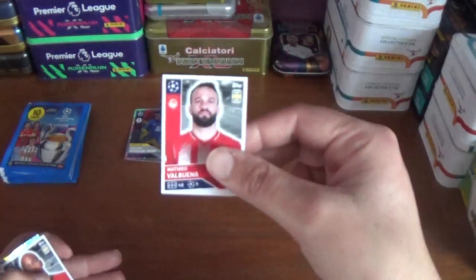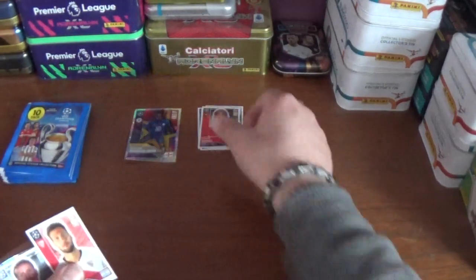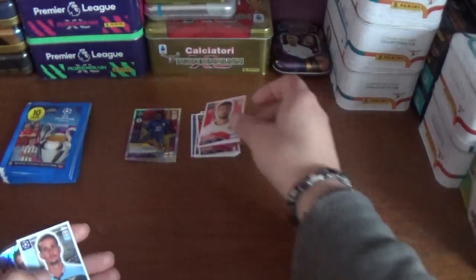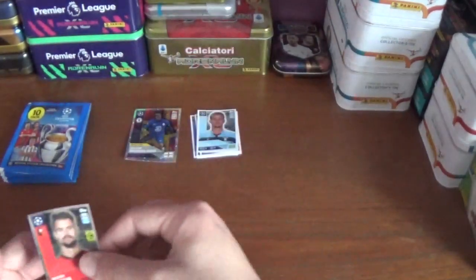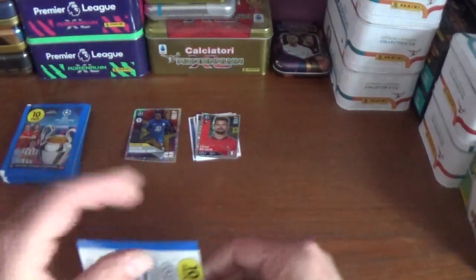Matteo Valbuena of Olympiacos, Steven Nzonzi of Rennes, Franco Vasquez of Sevilla, Luis Felipe of Lazio. And we finish with a shiny for Damien De Silva of Rennes. That's the first pack.